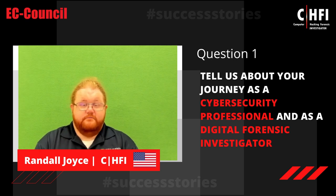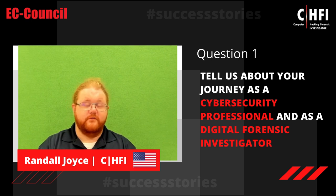My name is Randall Joyce. I've been an instructor here at Murray State University in both the cybersecurity network management undergraduate program and the cybersecurity master's program. I teach most of the digital forensics courses and the incident response courses here on campus.